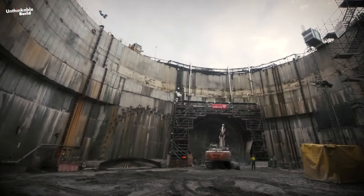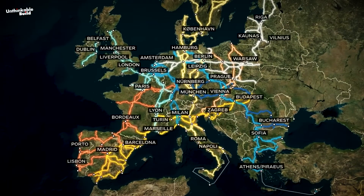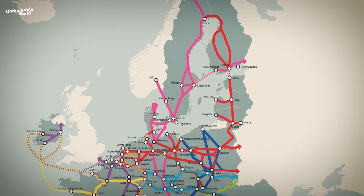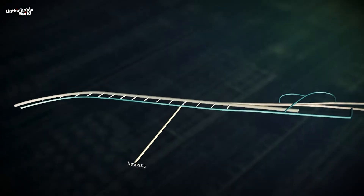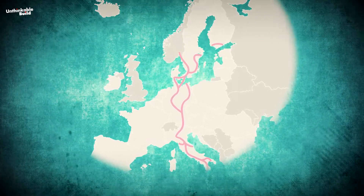Why is the Brenner Base Tunnel so important? To understand this, look at the map. The European Union's Trans-European Transport Network, TEN-T, comprises nine main trade corridors. The TEN-T is an infrastructure plan that the EU began developing in the 1990s, and the Brenner Base Tunnel, or BBT, is at the heart of the Scandinavian-Mediterranean TEN-T corridor.